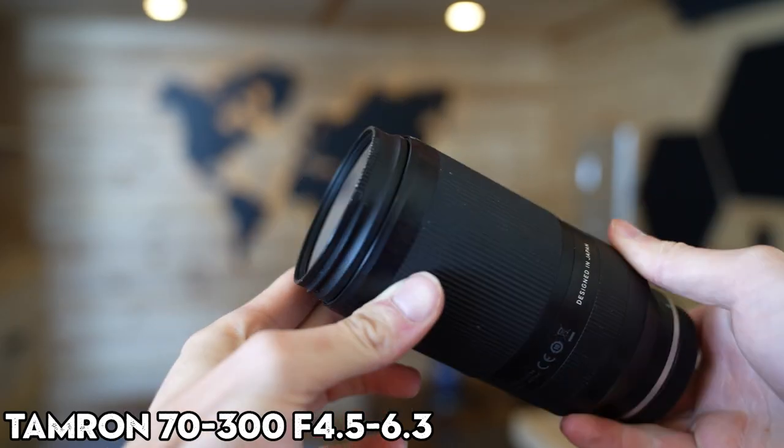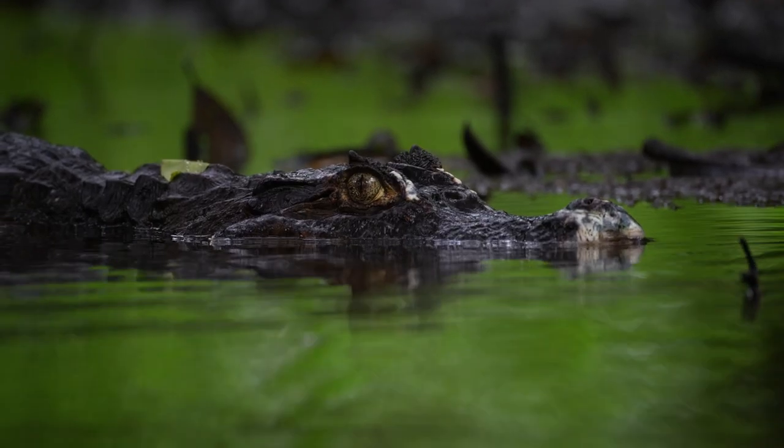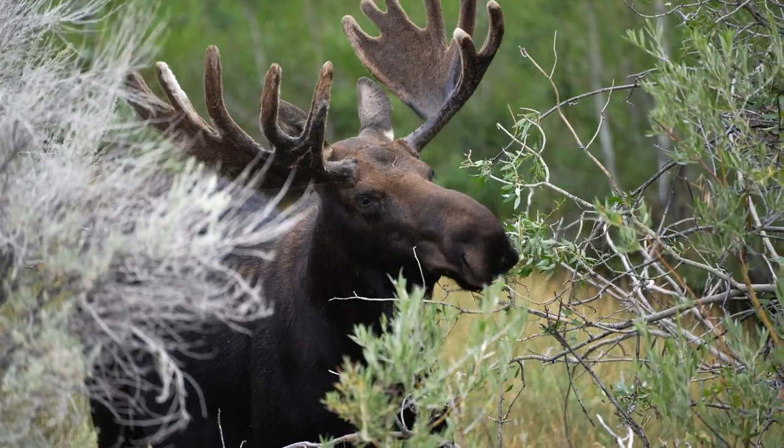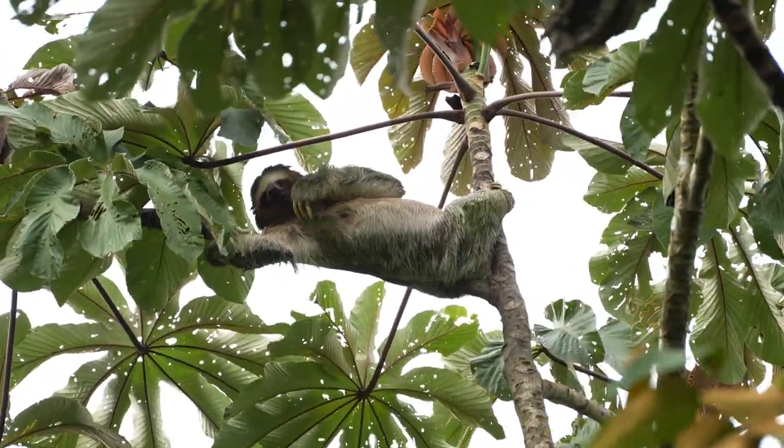My third and final lens I regularly use is my Tamron 70-300. I use this for shooting scenes that require extra zoom, like faraway mountains or wildlife. A lot of people might criticize this lens because it has a 4.5 to 6.3 aperture, and it's definitely not great for low light. But as long as you're shooting in good light, I love the way this lens looks, and for $500 you're probably not going to find any better.